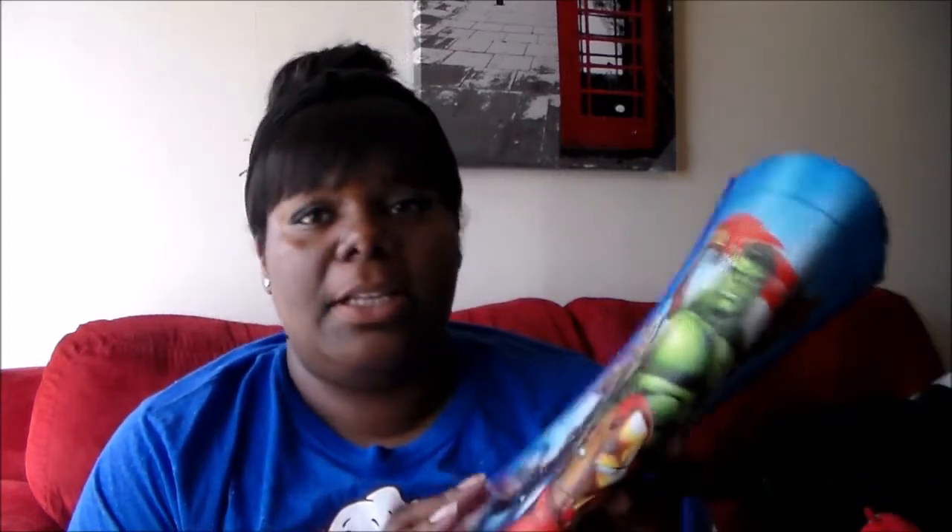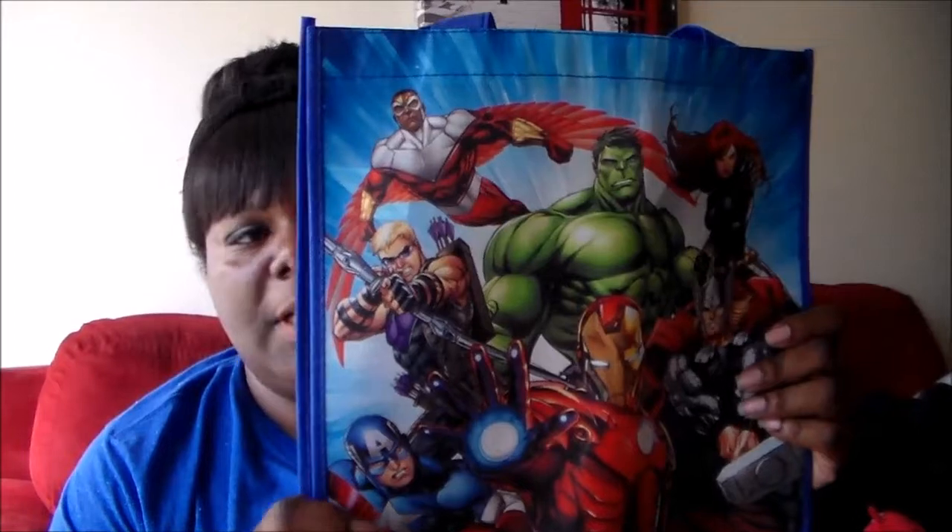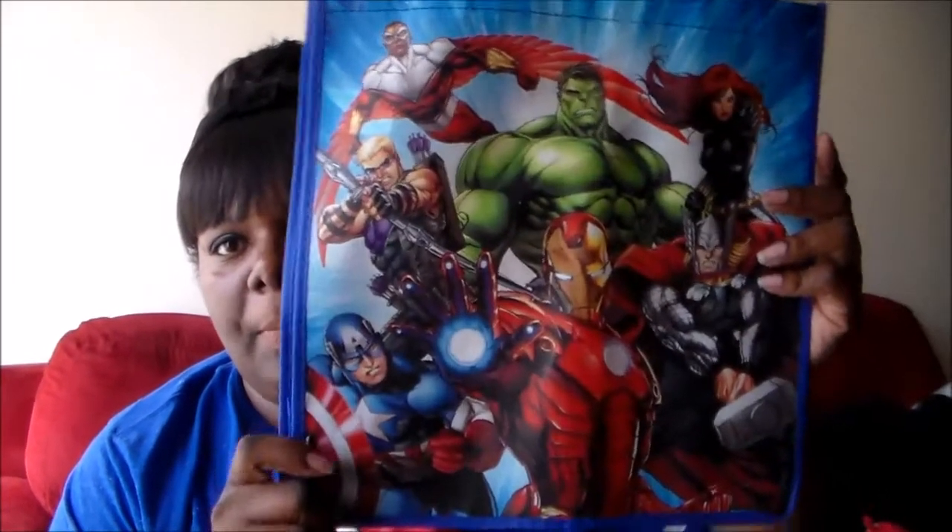Next thing I got was this — my nephew's birthday was yesterday and my niece's birthday is on April 2nd. So I'm going to put his gift in this, and I have one for hers but I already got it put up.